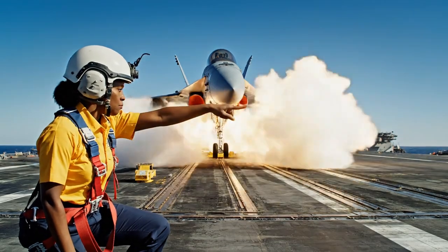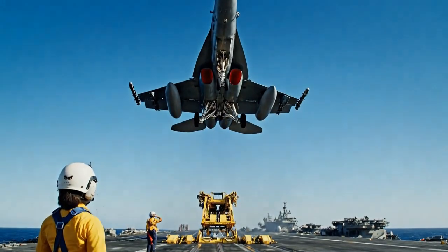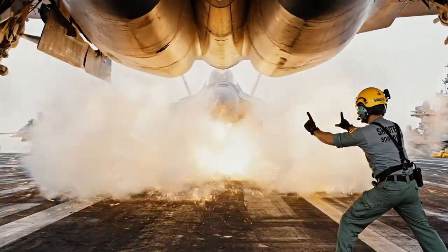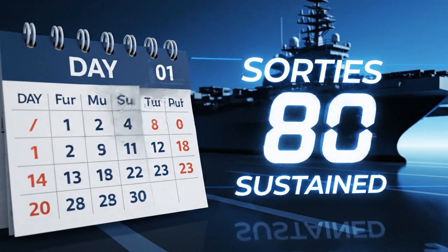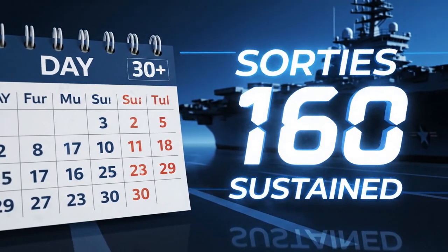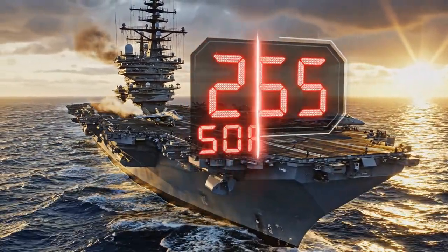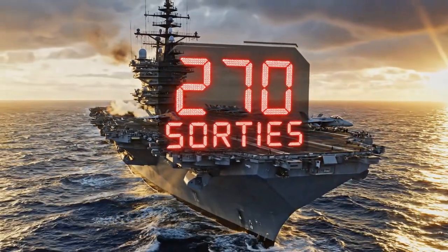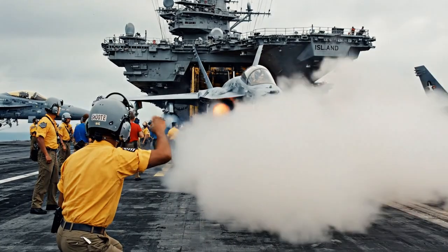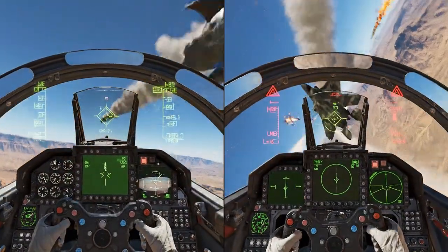Why does this incredible speed matter so much? Because every second counts in an operation. When a carrier is in a high-tempo situation, it needs jets in the air fast. The Ford-class can sustain 160 sorties per day for over a month straight, and in a surge scenario can launch an incredible 270 sorties in a single day. Compare that to the Nimitz-class, which maxes out at 120 sorties with a surge of 240. That significant difference in launch capability could be the factor that wins or loses a battle.